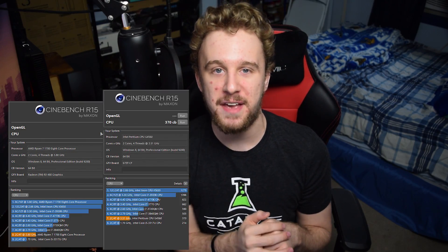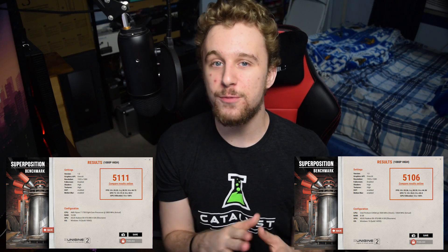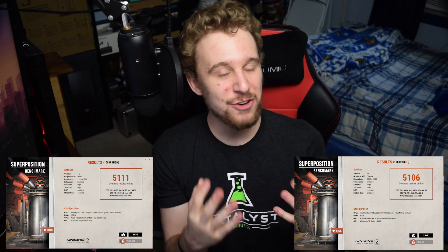In Cinebench, the dual core Ryzen got a multi-threaded score of 346 while the Pentium G4560 got a score of 370 — within margin of error. In Unigine Superposition on the 1080p high preset, the dual core Ryzen scored 5111 with the Pentium G4560 coming in at 5106 — an actual win for the Ryzen CPU, though scores are within margin of error of each other. Superposition does leverage the GPU much more than the CPU.